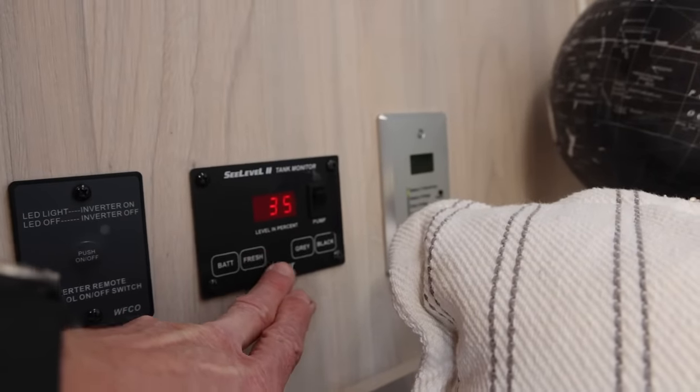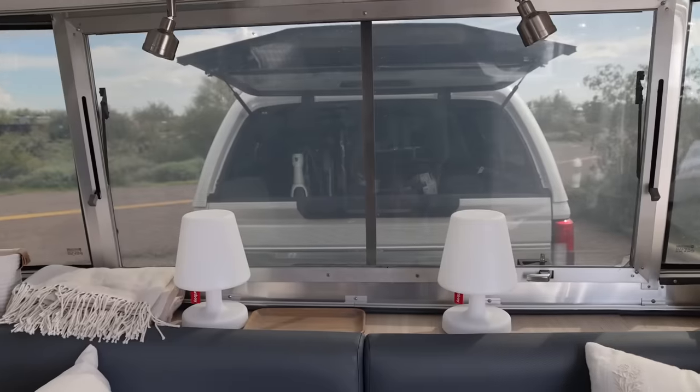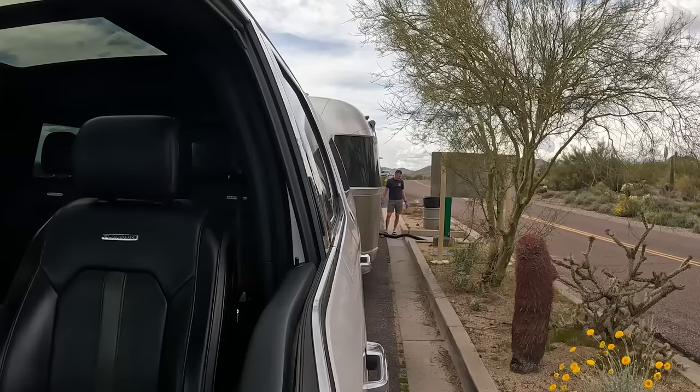Gray tank is at 81%, black at 50% — feeling like those are moving fast. This is also the first time Trish has been in the truck with the new suspension.